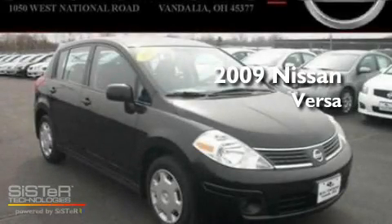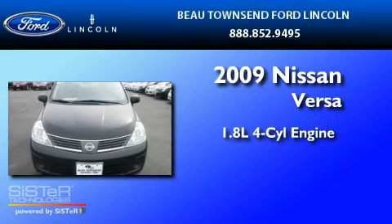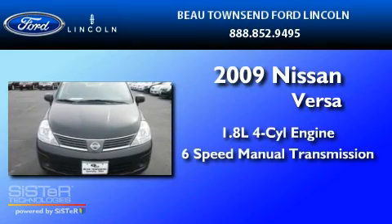This is a 2009 Nissan Versa. It features a 1.8 liter four-cylinder engine and a six-speed manual transmission.